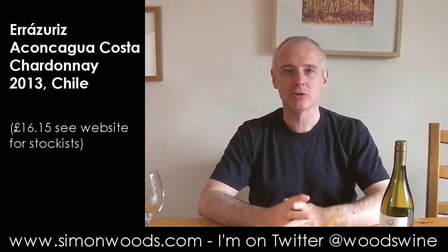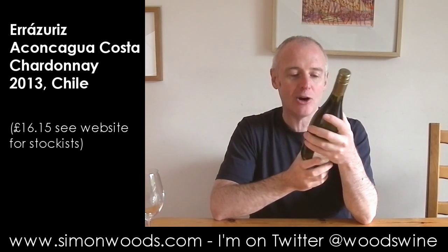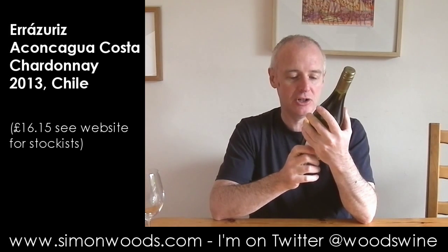Hi there, Simon from simonwinter.com. A Chardonnay today from Chile — Erasueres Aconcagua Costa Chardonnay 2013.